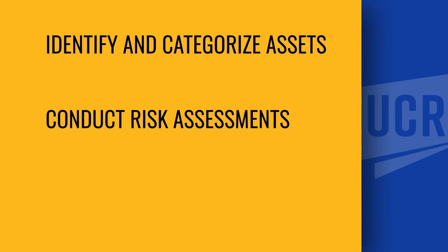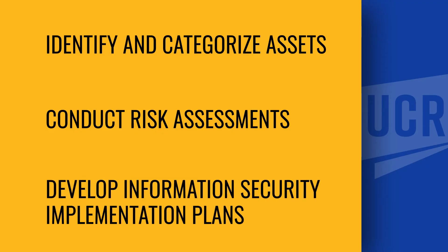Conducting a risk assessment for your organization — identifying those threats that exist out in the environment that are going to harm your organization. We're then going to take that information and develop an information security implementation plan based on the risk assessment.